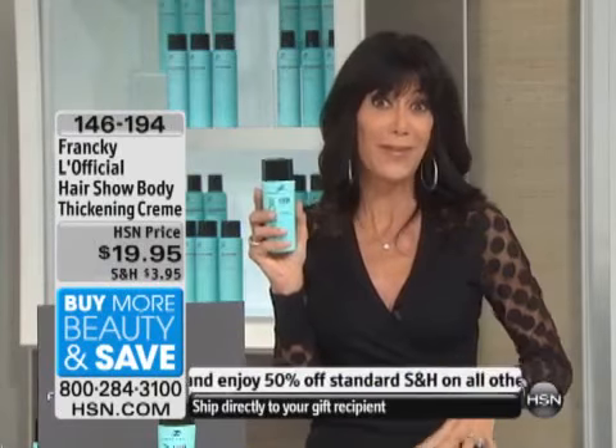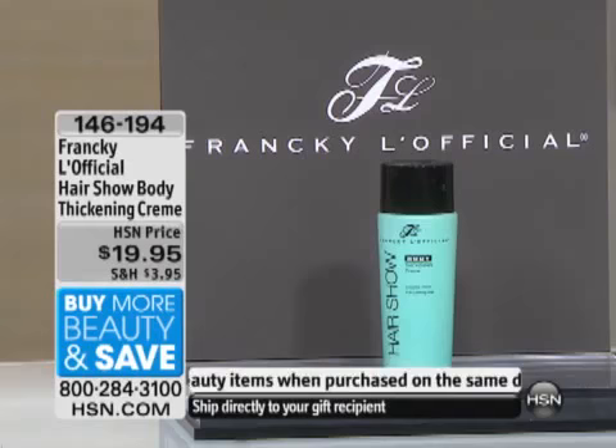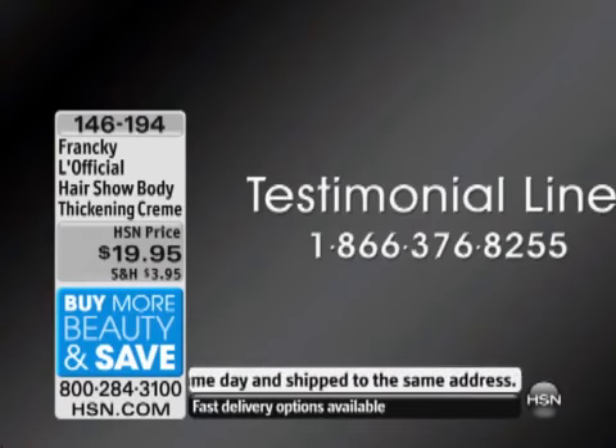We would love to hear from you. Our talk line is 1-866-376-8255. So if you already know about the thickening cream, definitely give us a call. What do you love, and what's the best part about the product?